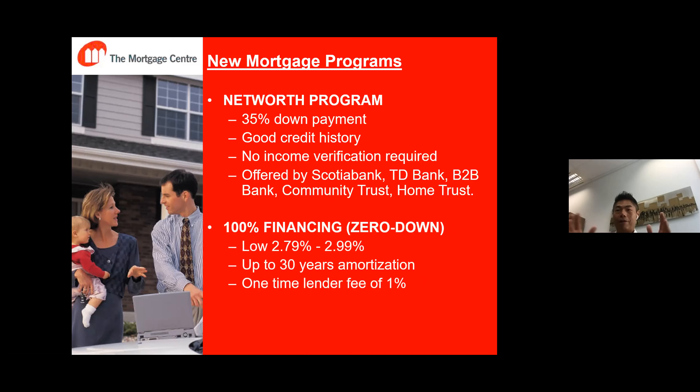The other program I want to talk about is very interesting — it's called 100% financing or zero down payment. I know people say the government and banks removed it — yes, it's not available from typical major banks, but it is being offered by other alternative banks. The interest rate is slightly higher: where I quoted you 1.99% or 2%, this program is around 2.79% to 2.99% — about 1% higher than major banks. It's a fixed rate, not variable, and it has 30-year amortization.